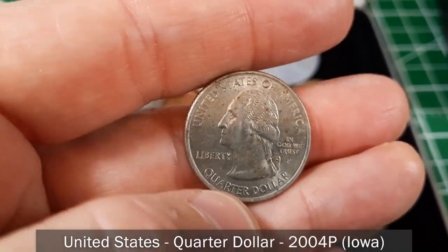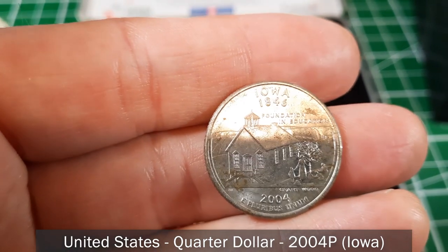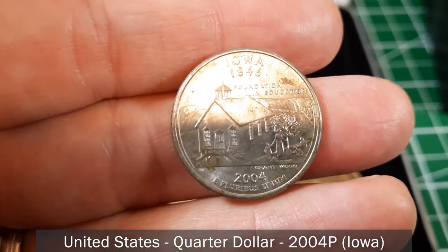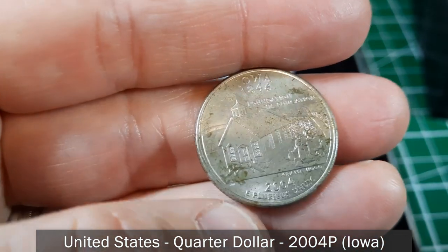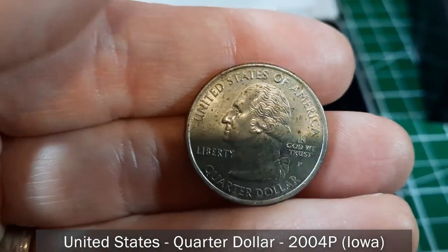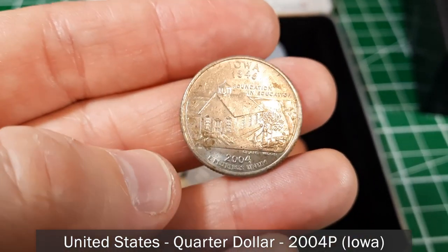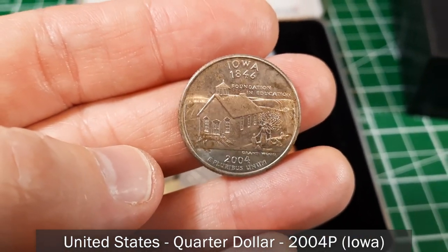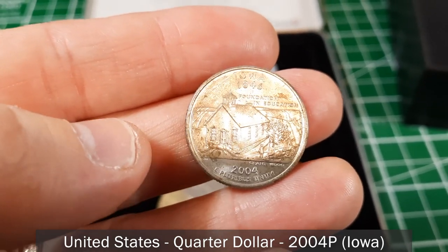Here's another American coin — a Philadelphia-minted quarter from 2004, one of the state quarters. State quarters ran from around 1999 or 2000 until maybe 2006 or 2007, working through all 50 states, then the territories, then the national parks. This one is the Iowa quarter, pretty circulated.